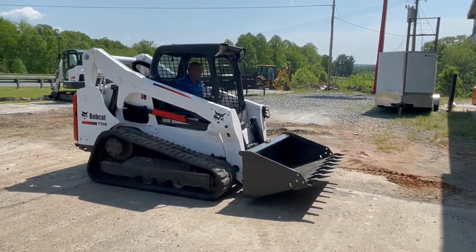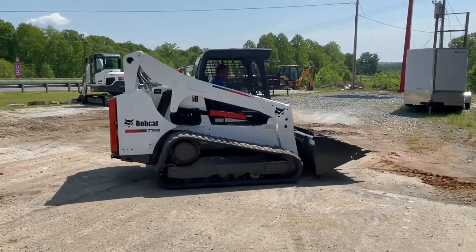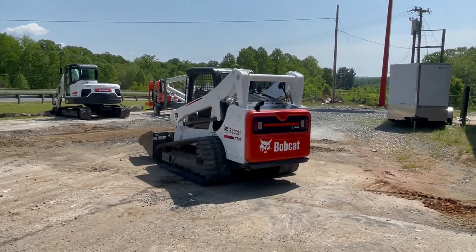If you need delivery, we have delivery all over the US as well as overseas. Just let us know, we'll be glad to give you a delivery quote.